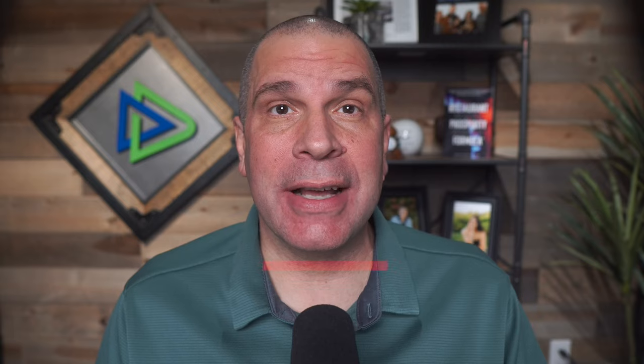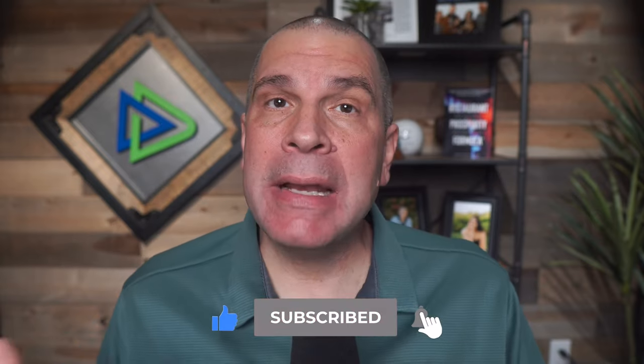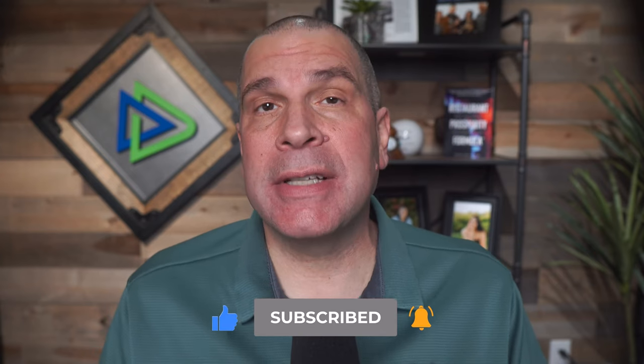But before I go into this, if you like tips and tricks like this, do me a favor — hit that like button, hit that subscribe button, and hit that bell so you're notified when my next video tip comes out. For more tips and tricks for running a profitable restaurant or to hear restaurant owner success stories, make sure you tune into my podcast, Restaurant Prosperity Formula, found on all the popular podcasting services.